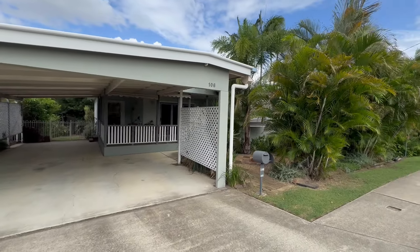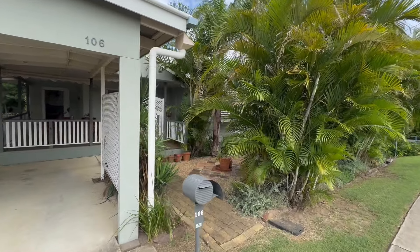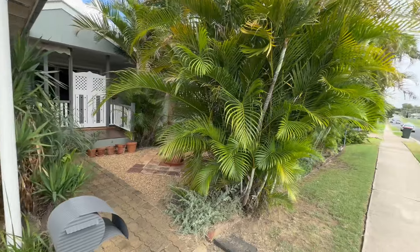Howdy folks, Tank Lee here once again from House Quest Real Estate, Ipswich, at this awesome hidden gem here in Raceview — 106 Wildey Street.